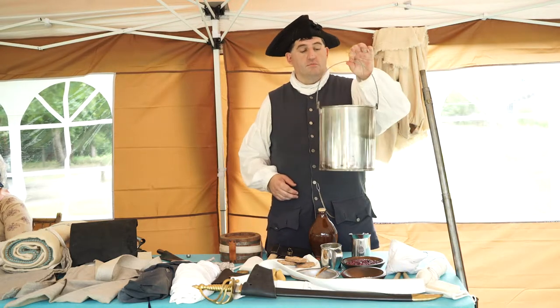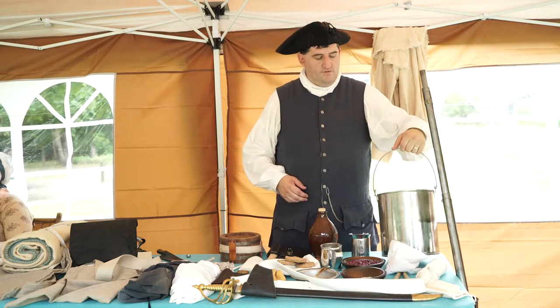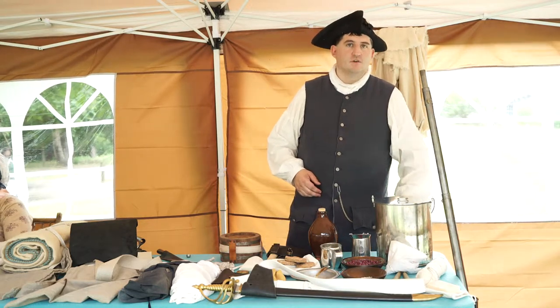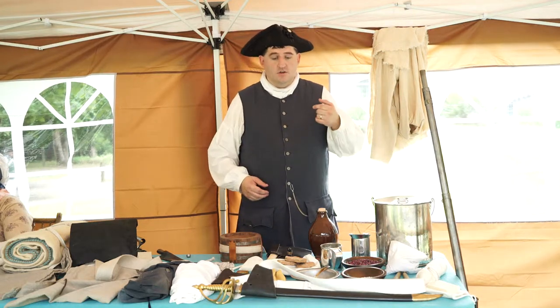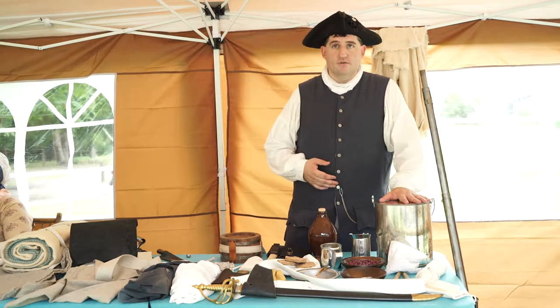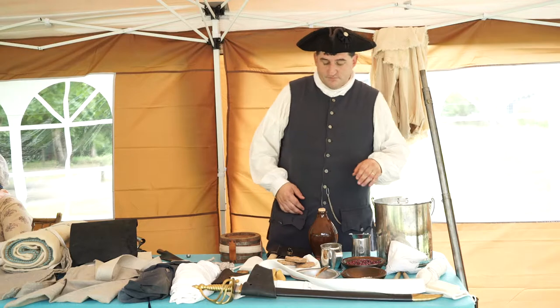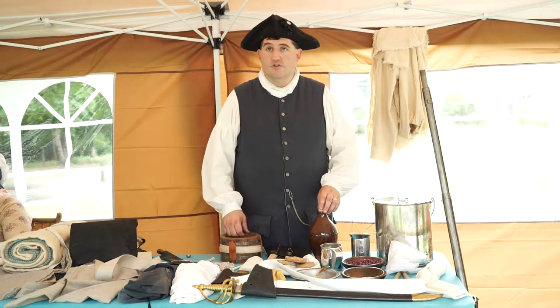This is what you would cook all of your meals in — a camp kettle. This would be issued one to every six men, so one tent held six men. You'd have two on duty at a time and four sleeping, but they'd be issued one camp kettle. They would end up sharing and cooking all their meals together.